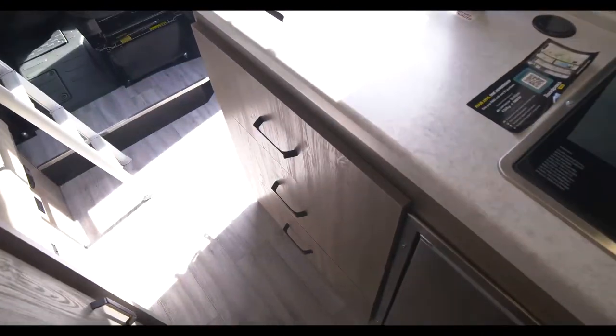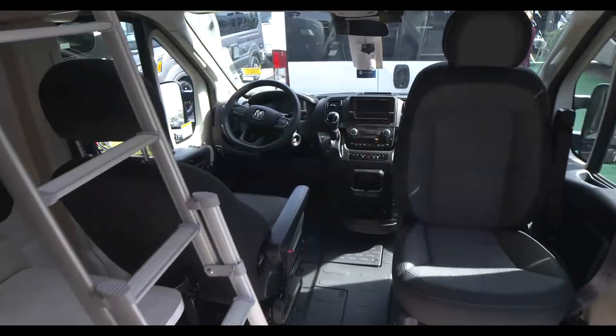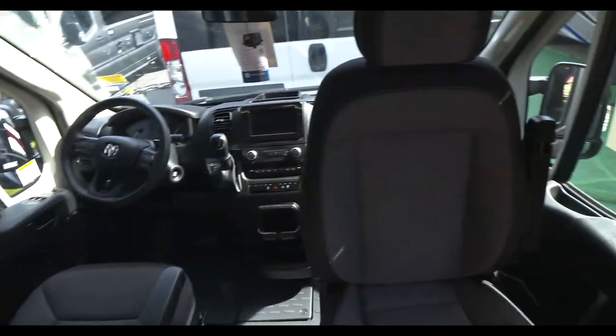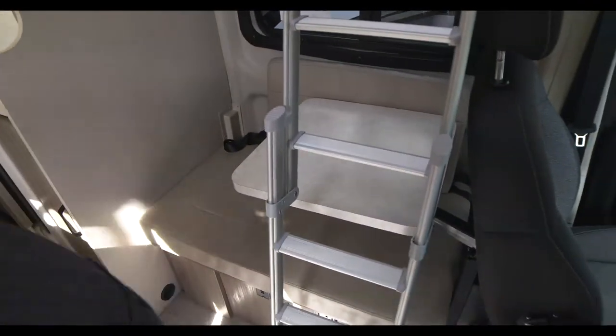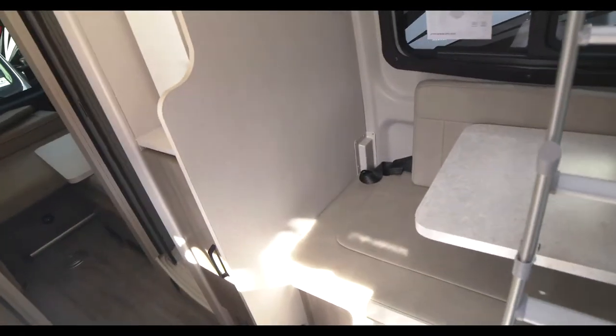Same kitchen setup here with the two-burner gas cooktop and your 12-volt fridge. The seats swivel, giving you extra seating area. We try to optimize storage in here as well. Let's step out and walk around to show you the LB.